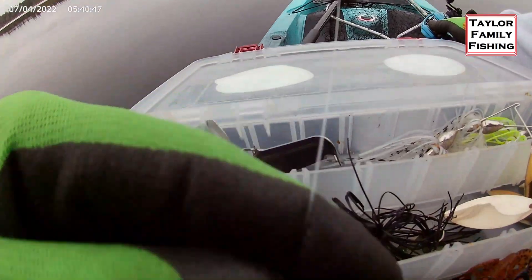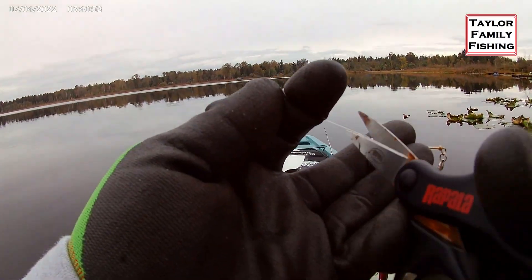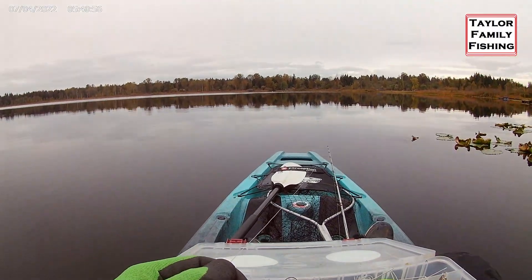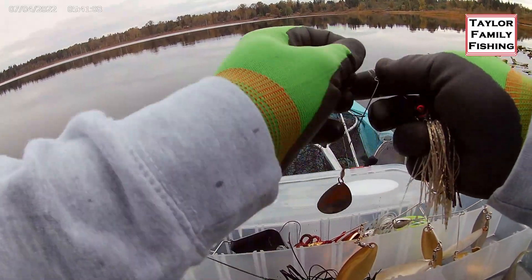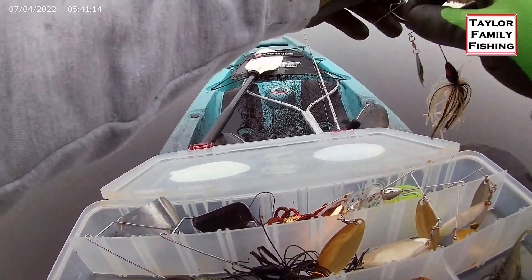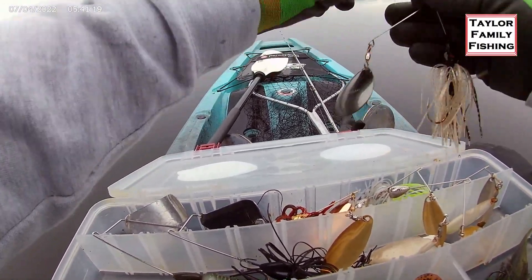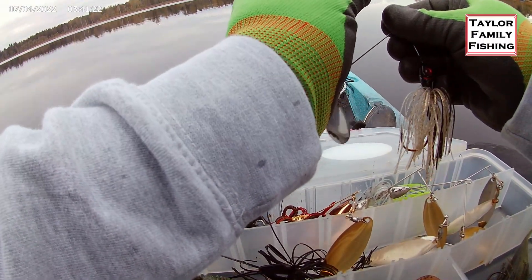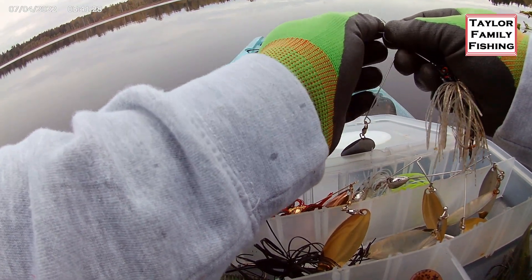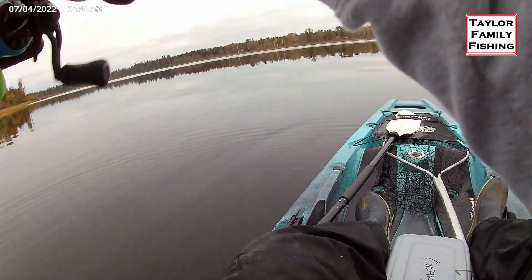We just modified this spinner bait today. It was mainly a black skirt with a little bit of red flashing through it. Because it's got that big round Colorado blade, combined with the gold and black setup, we may be able to get a good crappie-looking profile out of it. Also, I have gloves on — did I mention it was cold?